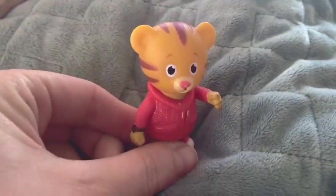Daniel Tiger wants to take Puppy on a walk. He knows it's important for pets to get exercise.